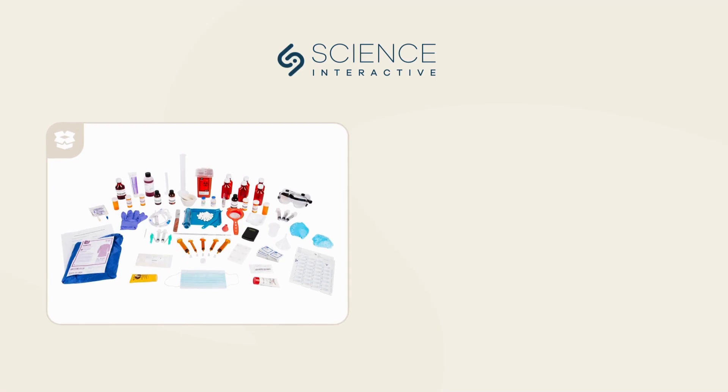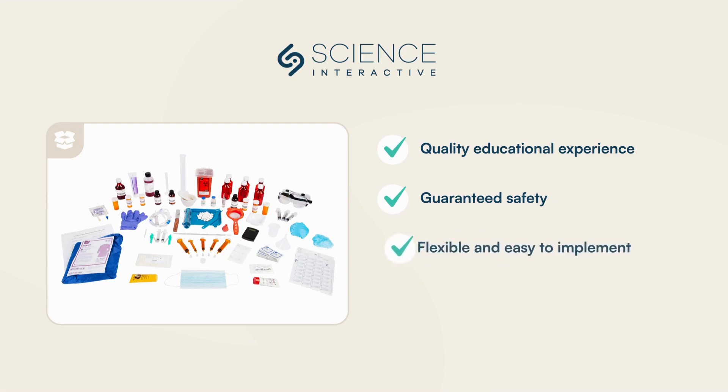Our kits come with everything you need, from PPE to pharmacy-grade materials, making it easy for students to conduct experiments safely at home or in the classroom. This flexibility allows you to provide a rigorous, high-quality educational experience as you work towards your ASHP and P-TECH accreditation.